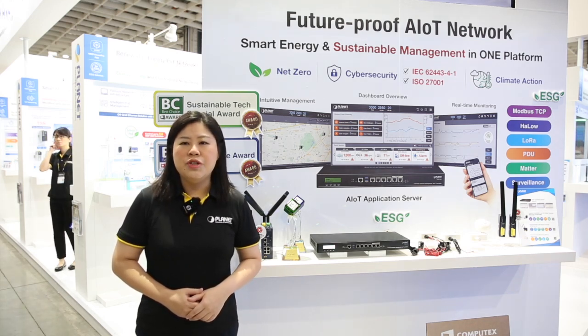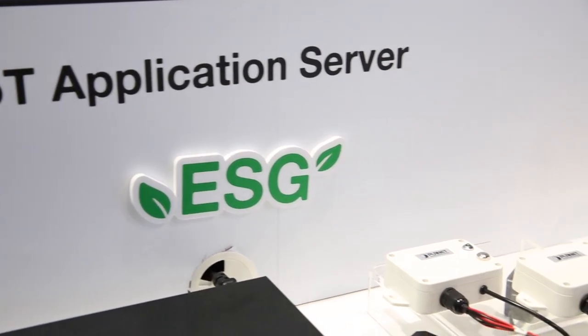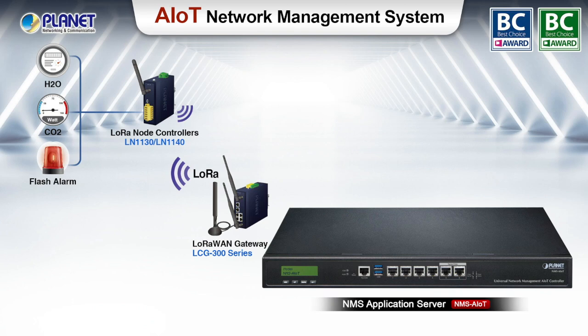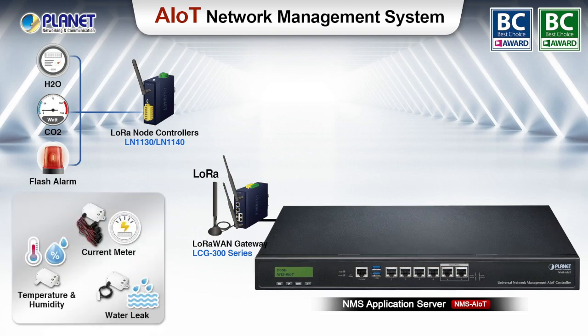It can also manage over 3,000 sensors in a single platform. Many different types of sensors can be integrated with the NMS AIoT, including but not limited to current meter, water leak, temperature, light level, and door-window sensors.